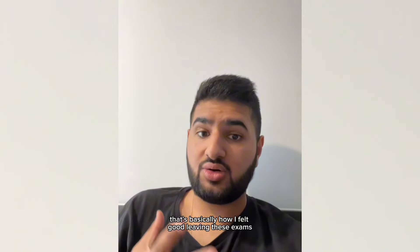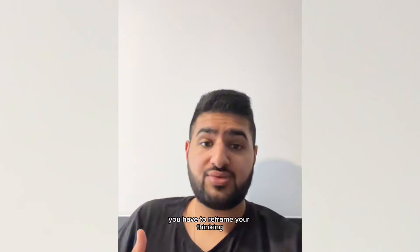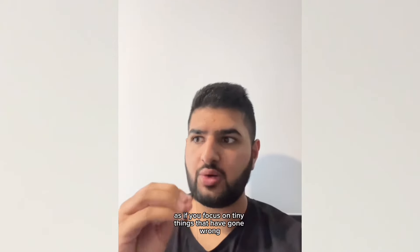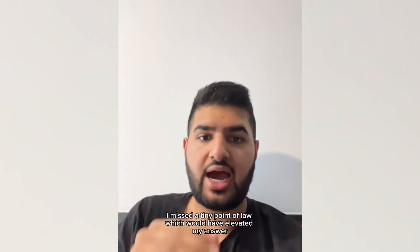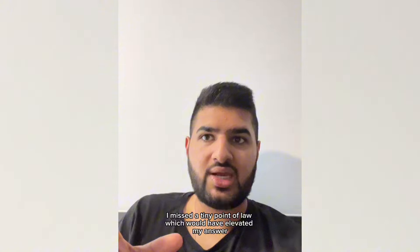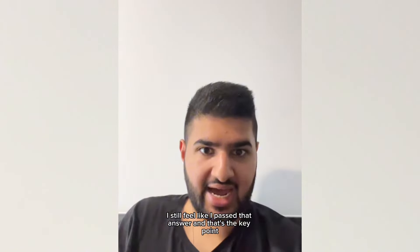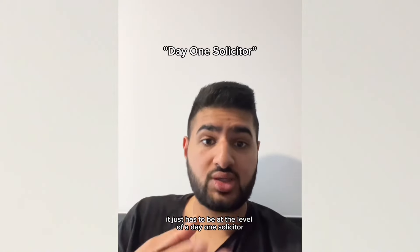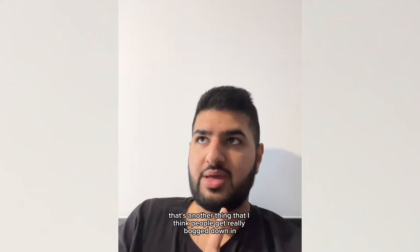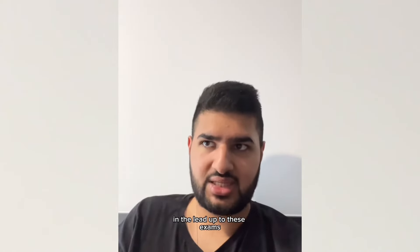That's basically how I felt good leaving these exams. I know some people didn't feel good leaving. You have to reframe your thinking — if you focus on tiny things that have gone wrong, it'll weigh you down. In one of my attempts I missed a tiny point of law which would have elevated my answer, but overall I still feel like I passed that answer. It doesn't have to be perfect. It just has to be at the level of a day one solicitor.